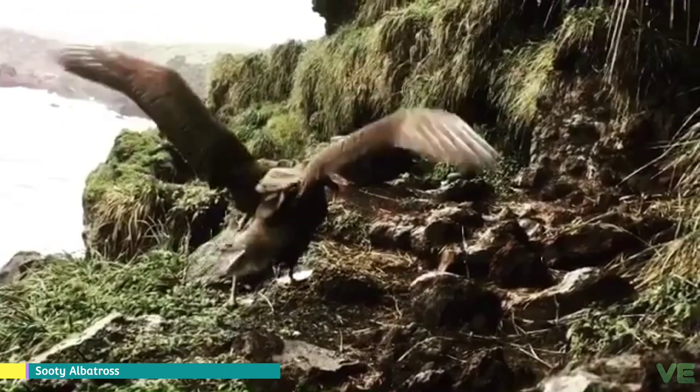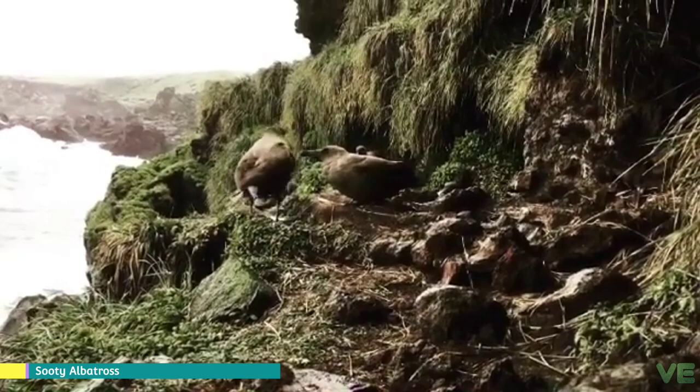The sooty albatrosses are small albatrosses from the genus Phibetria. There are two species: the sooty albatross and the light-mantled albatross.